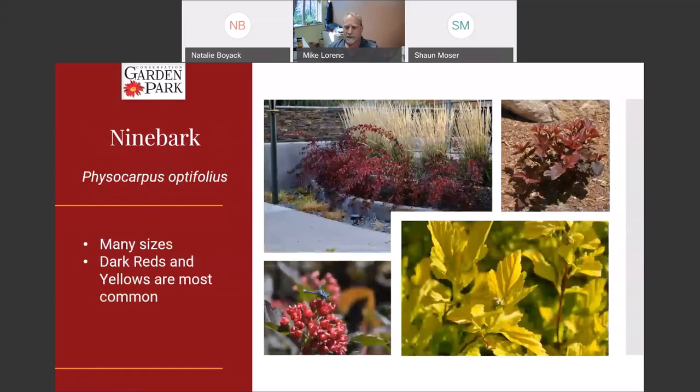Ninebark — there's a Utah native ninebark, and all of these grow like they are native here. This probably has more cultivars than most plants. There are lots of different foliage colors ranging from reddish to dark red, almost black, to yellow and orange. Lots of different sizes too — some are really small, some really large. The general form is tall with arcing branches. It does develop a flower, but really you're growing ninebark mostly for the incredible foliage.